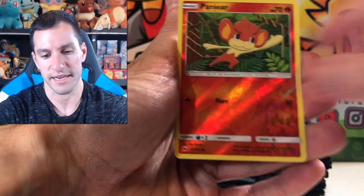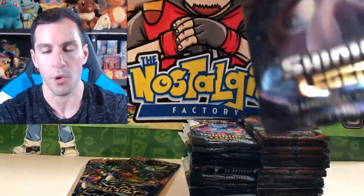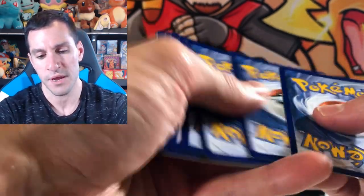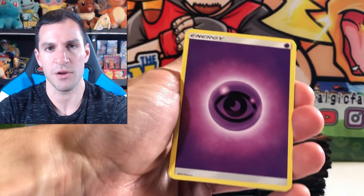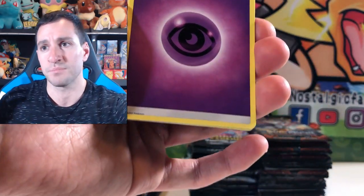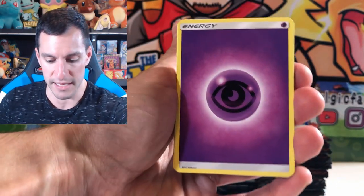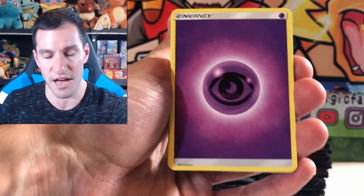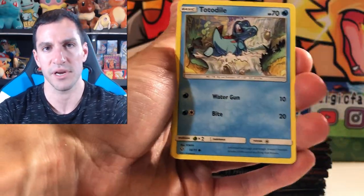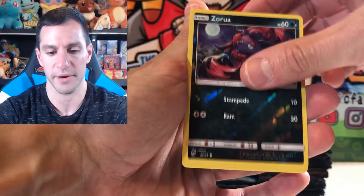I was talking to a HeartSquad member named Nick, and we were saying how they've kind of devalued the thrill of pulling a holographic. Back when you opened Wizards of the Coast packs or Neo packs, you'd pull a holographic and get so excited — even a Polygon, you'd get excited. Now you're almost only expecting excitement if you pull an ultra rare or hyper rare. You can let me know your thoughts on that in the comments. Do you feel that thrill when you pull a holographic?